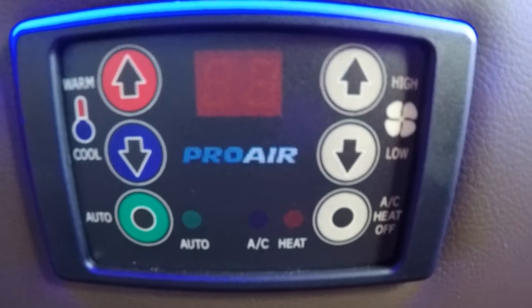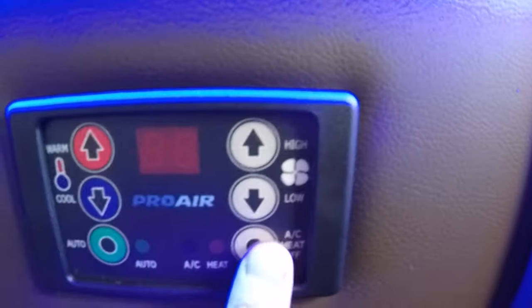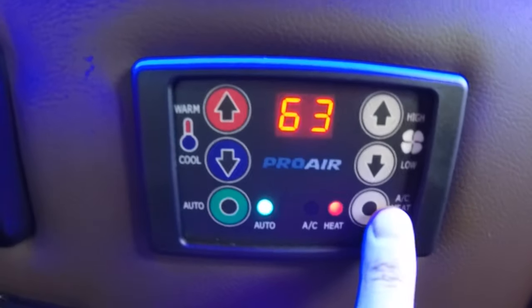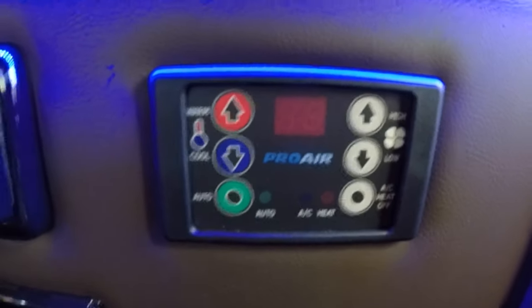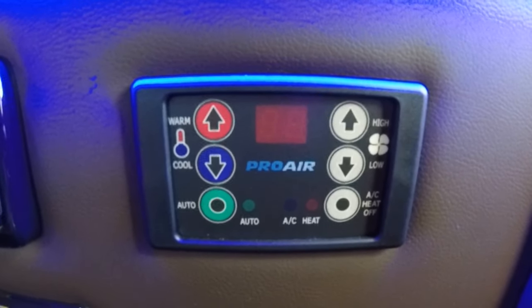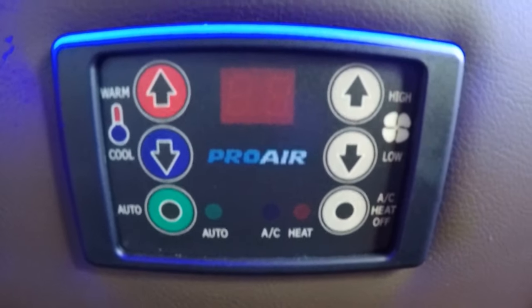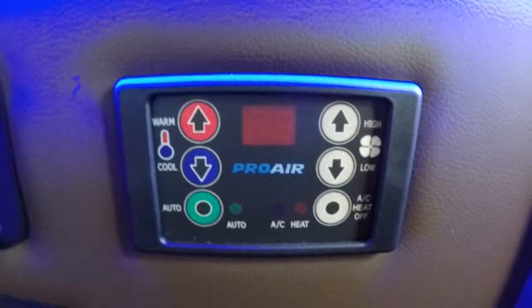Rear heat and air is all controlled by this digital thermostat. It's a Pro Air 2 system with an auto feature — pretty much a set-and-forget setup. Set your temperature and the fan will adjust on its own to accommodate the temperature of your liking.